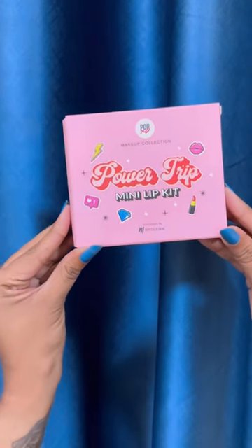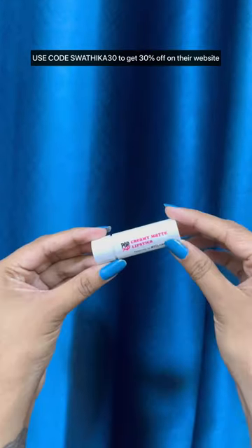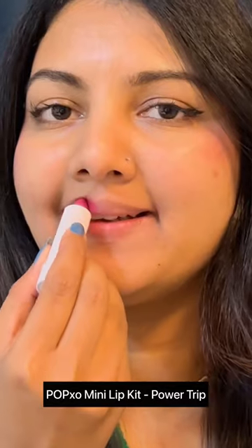It's a 3-in-1 lip kit at just Rs. 349, which is super duper affordable. You can get 30% off using my code on their website. I'm going to use the Power Trip shade.